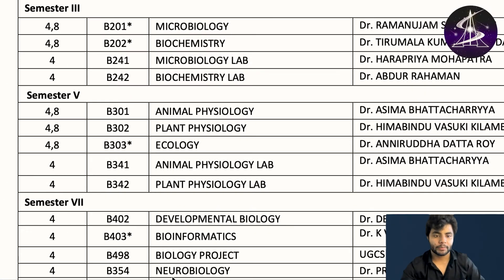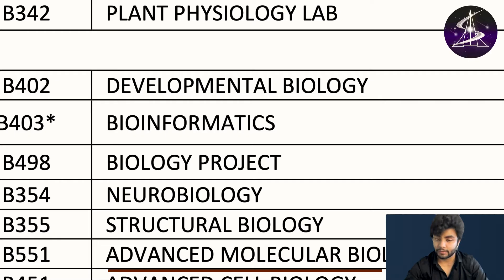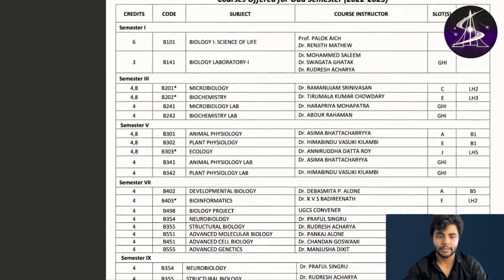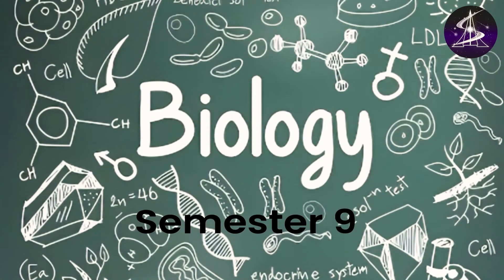Then comes neurobiology, structural biology, advanced molecular biology, advanced cell biology, and advanced genetics. In the ninth semester you study neurobiology, structural biology, advanced molecular biology, advanced cell biology, advanced genetics, and finally the project or dissertation. That covers biology up to semester nine.